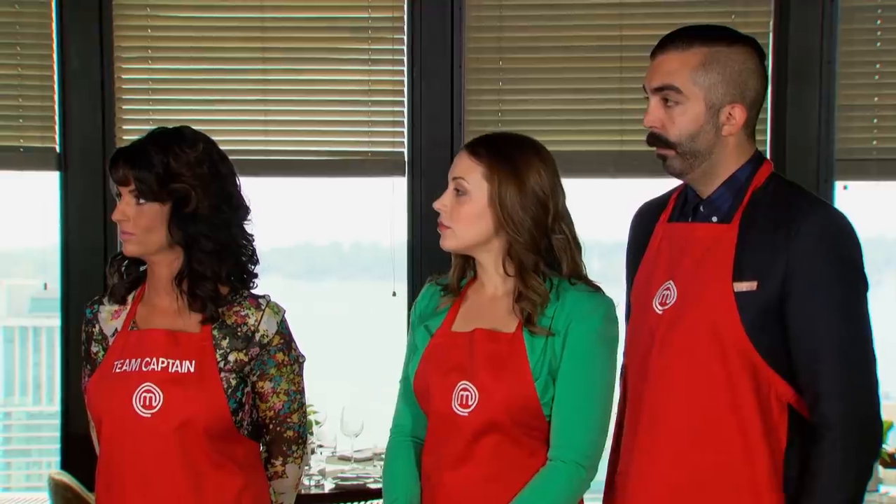For this challenge, you will be cooking and plating four of Kanoe's signature dishes for Michael's most valued customers. During the service, we'll get their feedback, but in the end, Michael, Alvin, and I will decide the winning team. At the end of this challenge, the weakest team will face the dreaded pressure test.